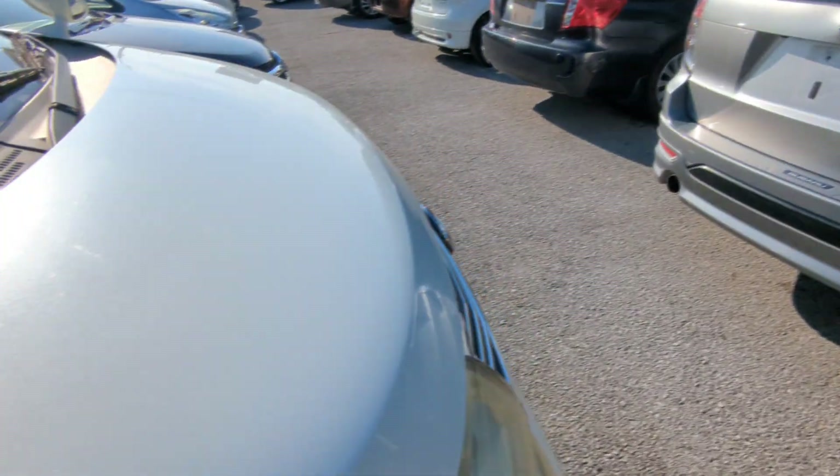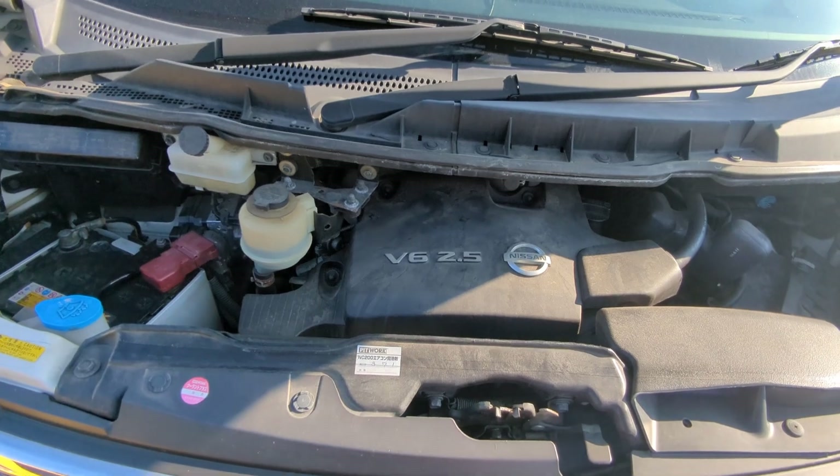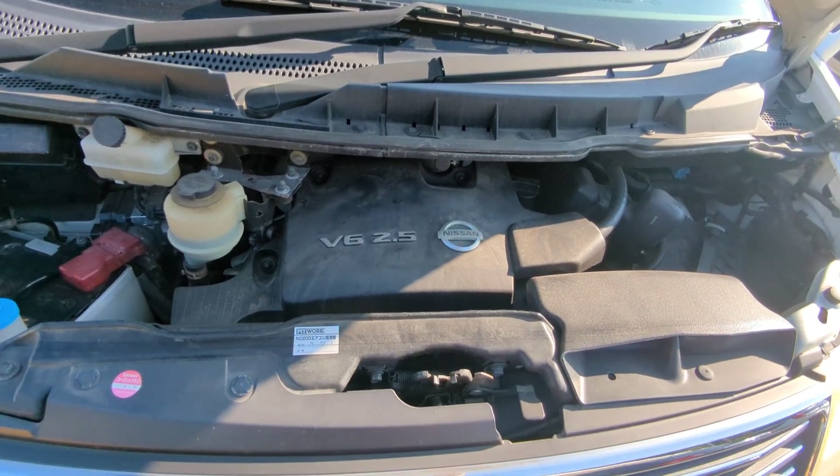Let's show you the engine compartment to wrap this video up. There you have it — it's a 2.5-liter V6 engine, which will be cleaned during the detailing process.